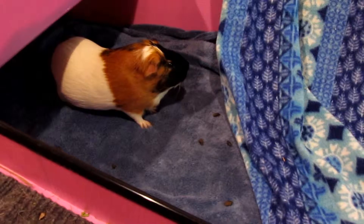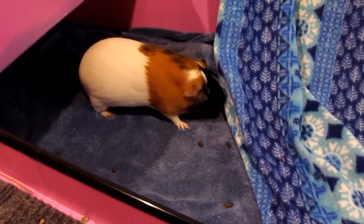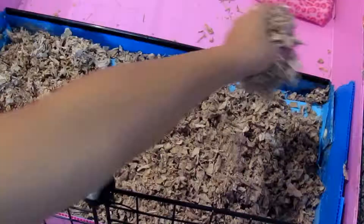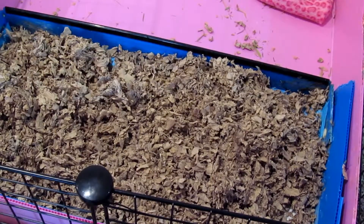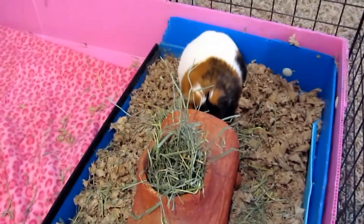Tip six: bedding. I use fleece blankets for bedding because it's easier, less expensive, and my guinea pigs love them. When you have a big cage it's a lot easier to just lay fleece blankets down instead of filling the whole cage with bedding. I do use paper bedding for their kitchen area where they eat their hay. If you decide to use loose bedding, use paper bedding, because cedar bedding can give your guinea pigs allergies and irritate their skin.